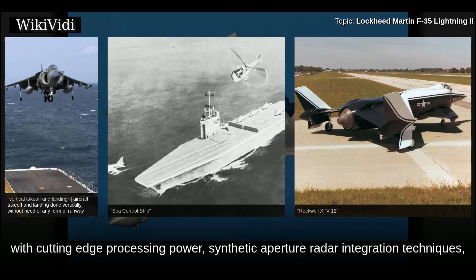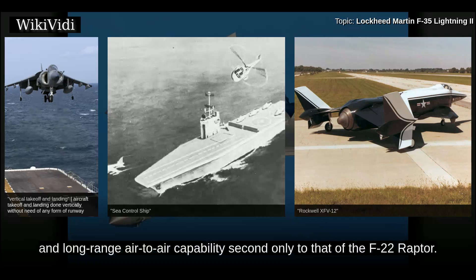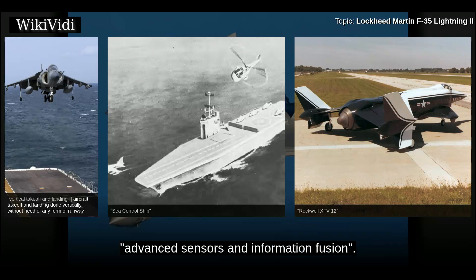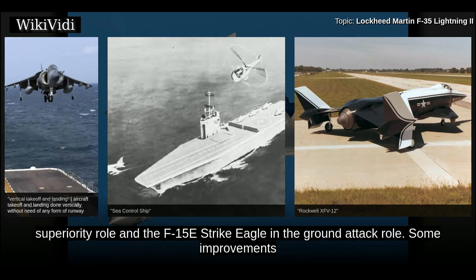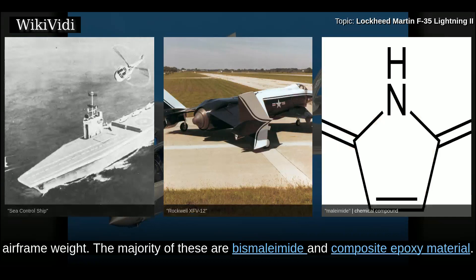With cutting-edge processing power, synthetic aperture radar integration techniques, and advanced target recognition, Lockheed Martin states the F-35 is intended to have close and long-range air-to-air capability second only to that of the F-22 Raptor. Lockheed Martin has said that the F-35 has the advantage over the F-22 in basing flexibility and advanced sensors and information fusion. Lockheed Martin has suggested the F-35 could replace the USAF's F-15C/D fighters in the air superiority role and the F-15E Strike Eagle in the ground attack role.